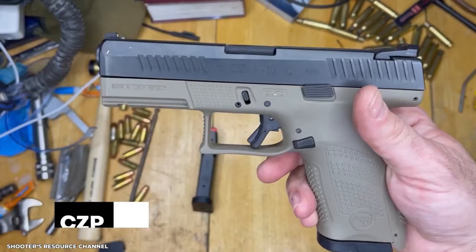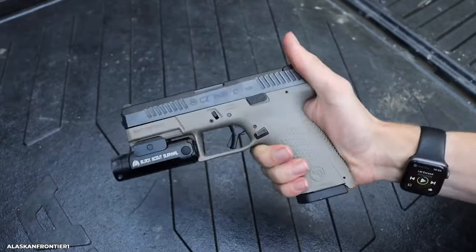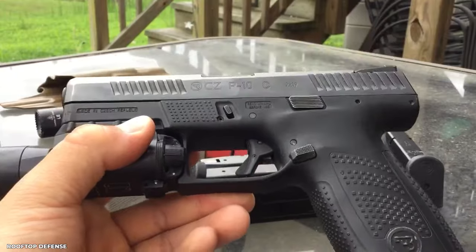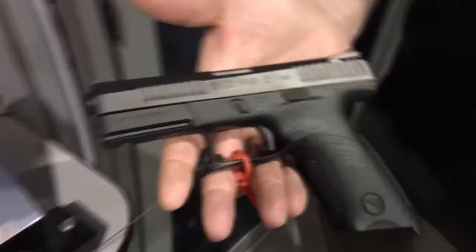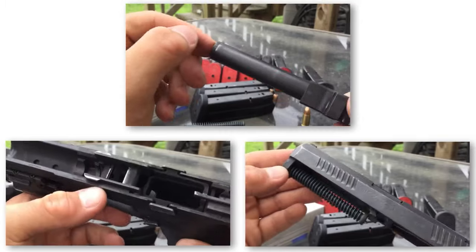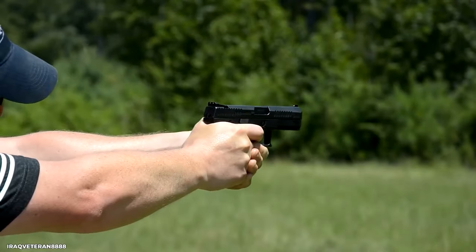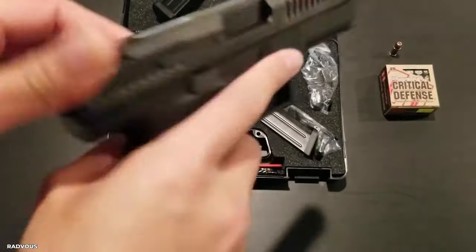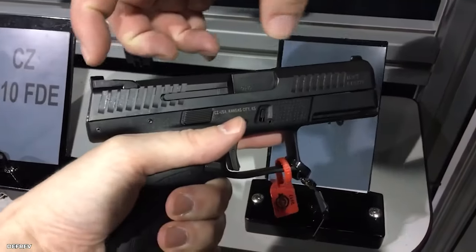The CZ P-10C — believe me when I say this small powerhouse will shake your world. It's more than simply a gun — it's a game changer. The CZ P-10C is a contemporary engineering wonder, like clutching the keys to a sleek sports vehicle ready to take you on an exciting journey. It's a fashion and performance statement. The barrel length is approximately 4.02 inches, blending precision with a compact design. It works as a striker-fired pistol with a constant trigger pull, and has slide serrations on the front and back for simple slide manipulation. Designed for concealed carry or as a compact-duty handgun, this weapon is easy to hide.